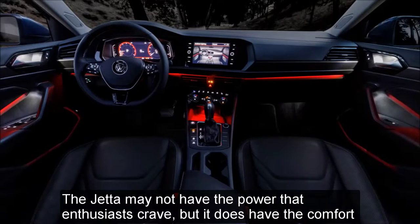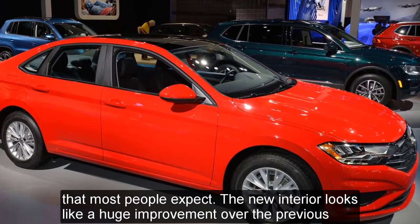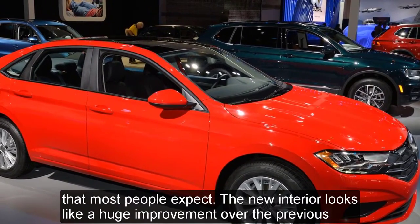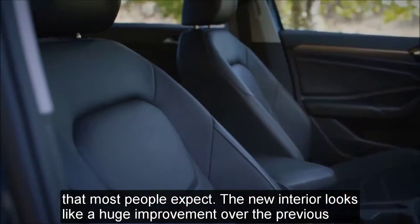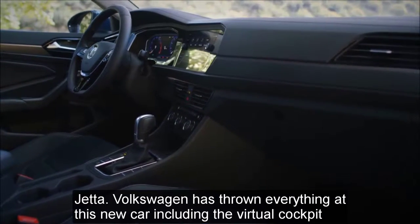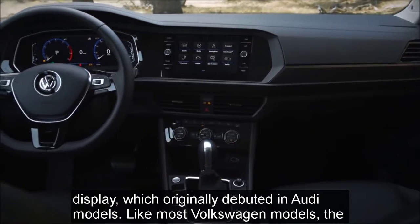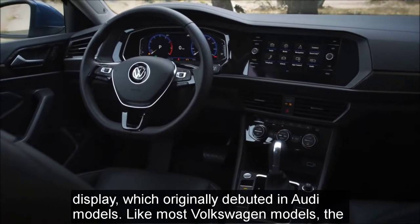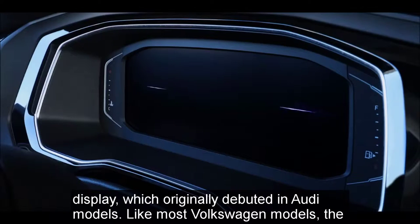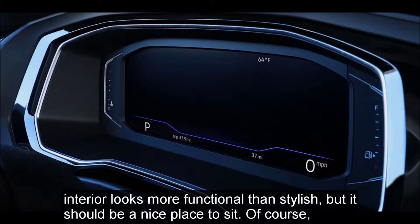The Jetta may not have the power that enthusiasts crave, but it does have the comfort that most people expect. The new interior looks like a huge improvement over the previous Jetta. Volkswagen has thrown everything at this new car, including the virtual cockpit display which originally debuted in Audi models. Like most Volkswagen models, the interior looks more functional than stylish, but it should be a nice place to sit.